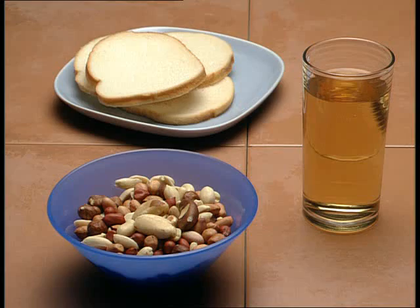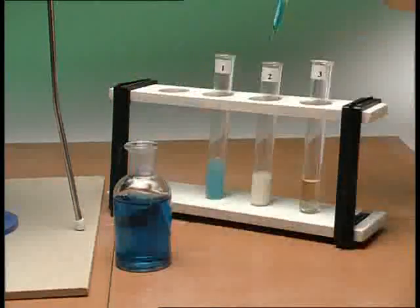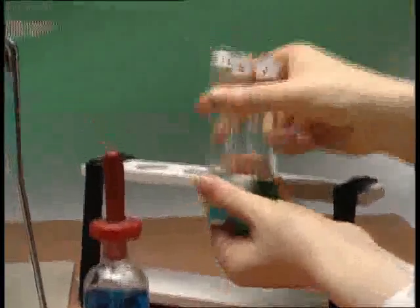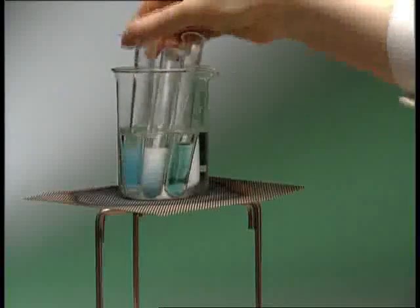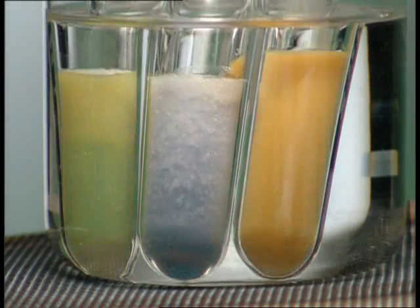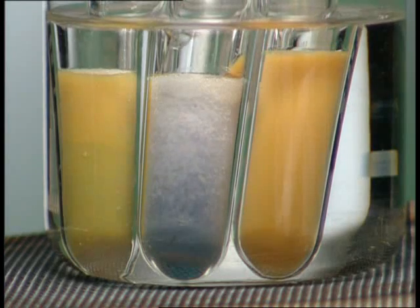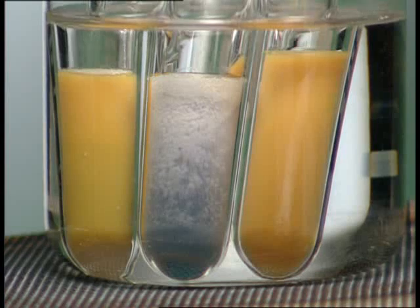Which of these contain reducing sugars? Bread in tube 1, nuts in tube 2 and grape juice in tube 3. Bread and grape juice test positive. The nuts give a mauve colour, not a positive result for a reducing sugar.